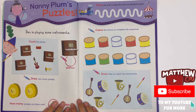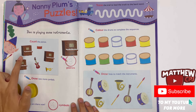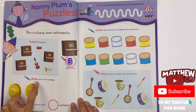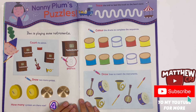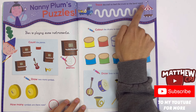Nanny Plum's puzzles. Ben is playing some instruments. Count the pianos — one, two, three. Three pianos. Draw two more symbols — one, two. How many symbols are there now? Four symbols. You need to trace the number in the circle. Trace the trail to lead the truck to the bandstand.